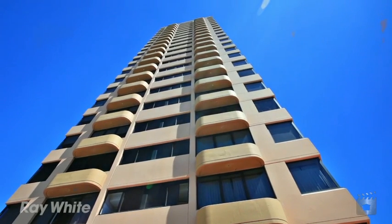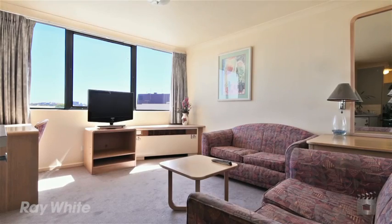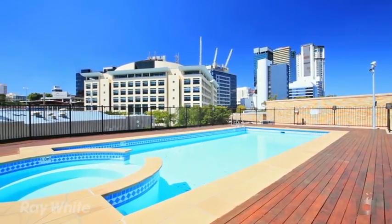This cracking one-bedroom CBD apartment's owners have given clear instruction to get it sold no matter what it takes — simple as that. So all savvy buyers get in and view this Park Regis Palace.